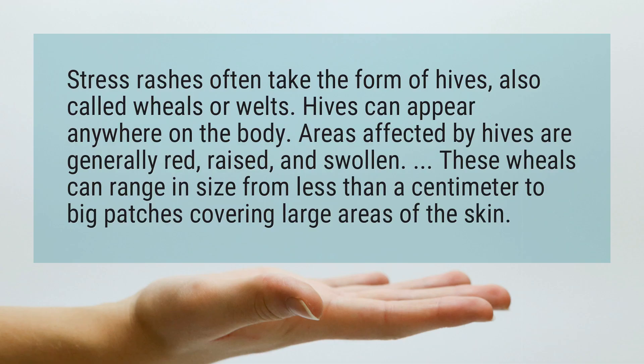What Does Stress Rash Look Like? Stress rashes often take the form of hives, also called wheals or welts. Hives can appear anywhere on the body. Areas affected by hives are generally red, raised, and swollen.